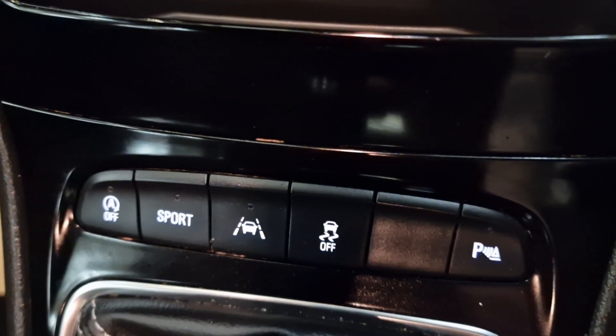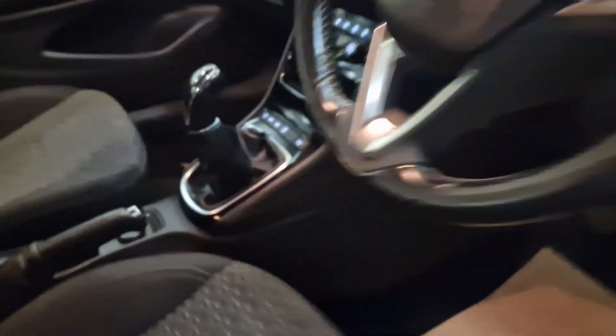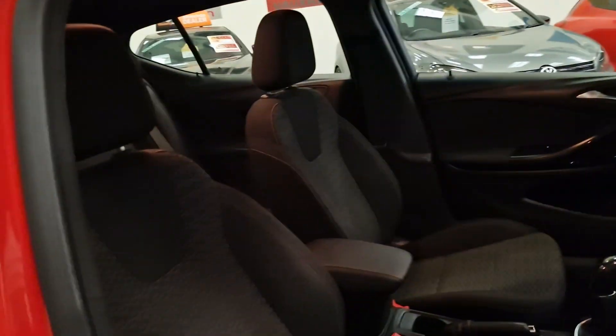Lane assist as well, so if you do wander off a little bit, the car will pick up that you're wandering and it will help you stay in the correct lane.